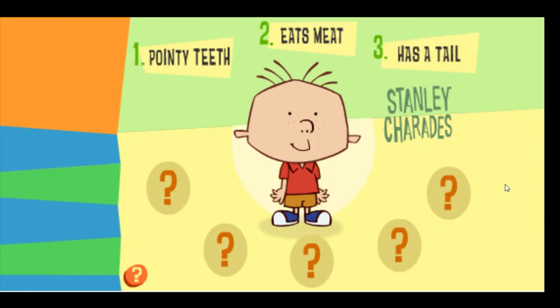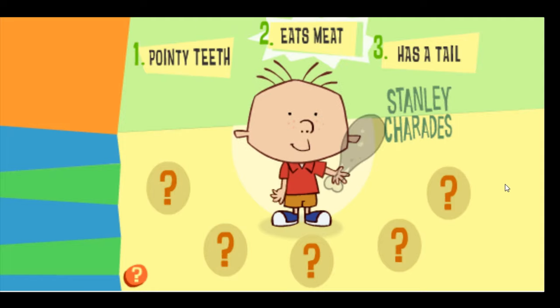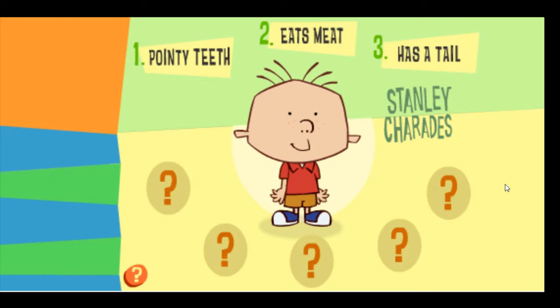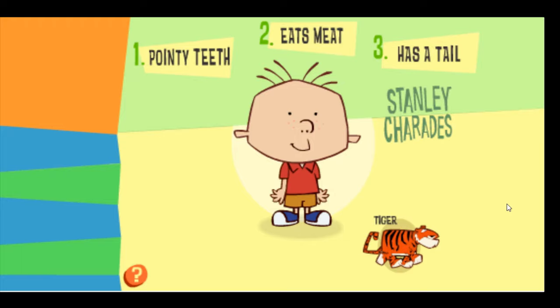Stanley is pretending to be an animal that has pointy teeth, only eats meat, and has a tail. Which animal do you think Stanley is pretending to be? Excellent work! Stanley is pretending to be a tiger.